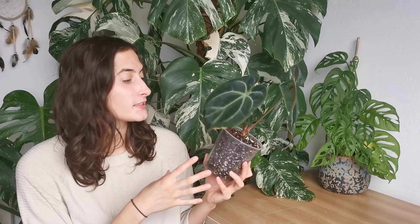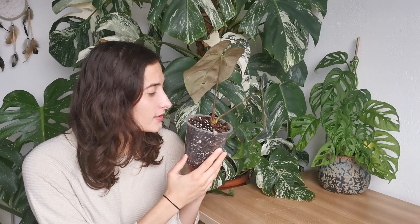The roots look okay — I'm gonna have to repot it into my own mix just because I'm more comfortable with it. The cataphyll looks okay, slightly damaged, which could be due to transport. But overall it looks good and I can't wait to see this guy grow. I did order another Anthurium.